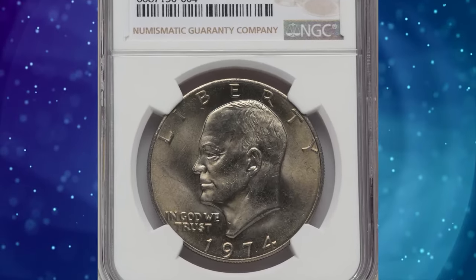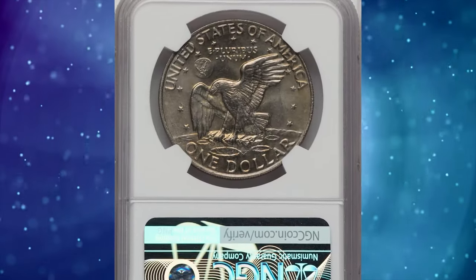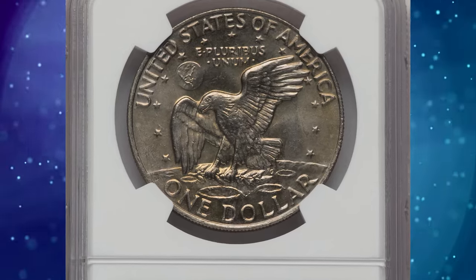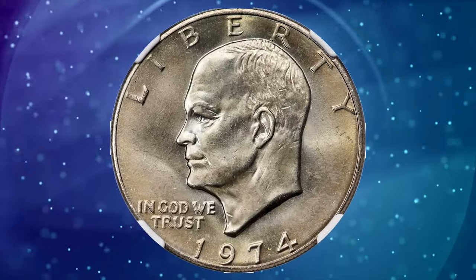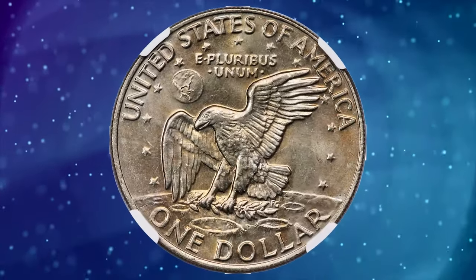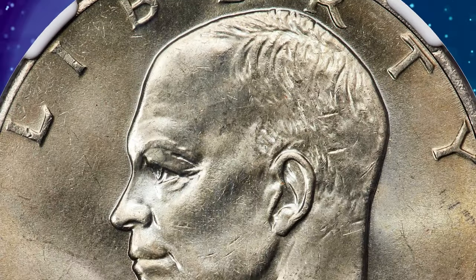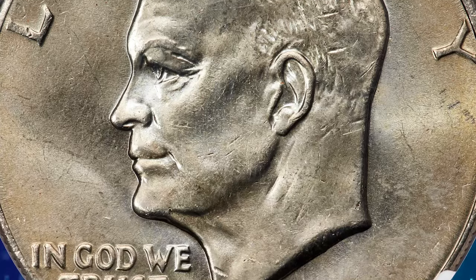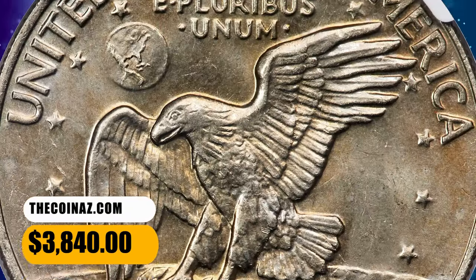Number 3: 1974 Ike dollar in mint state 67. The 1974 will never be rare in most grades, but the third-party census drops dramatically at the MS-67 level, and none have been certified finer at either NGC or PCGS as of December 15, 2023. This superb gem displays vibrant mint luster and medium wheat-gold toning. The strike is good, and post-strike contact is only incidental. It was sold for $3,840.